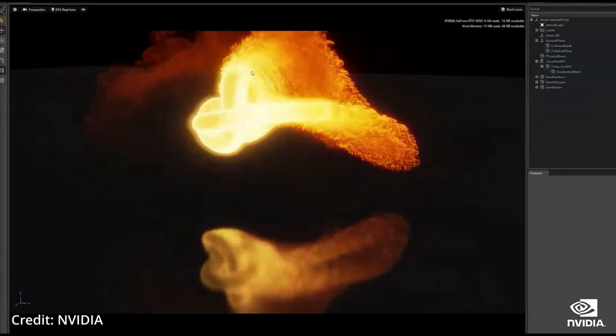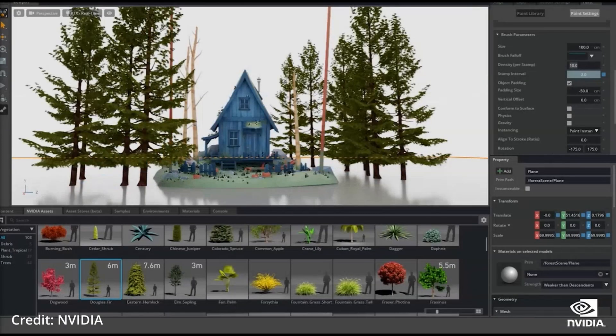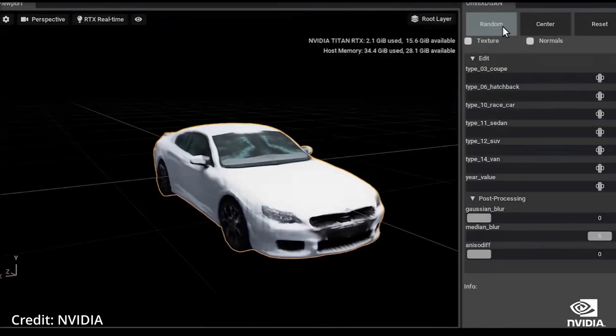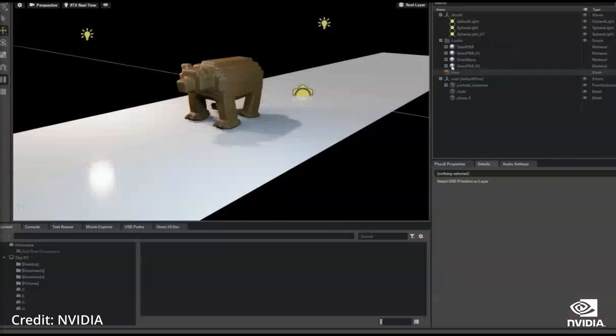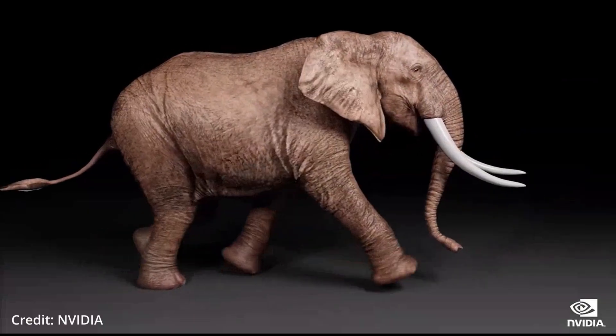Once creators export Get3D-generated shapes to a graphics application, they can apply realistic lighting effects for when the object moves or rotates in a scene. By incorporating another AI tool from NVIDIA called StyleGAN-NADA,